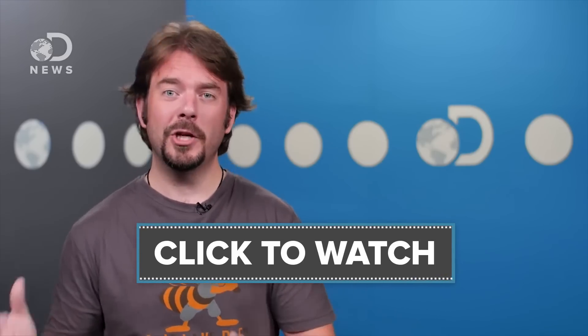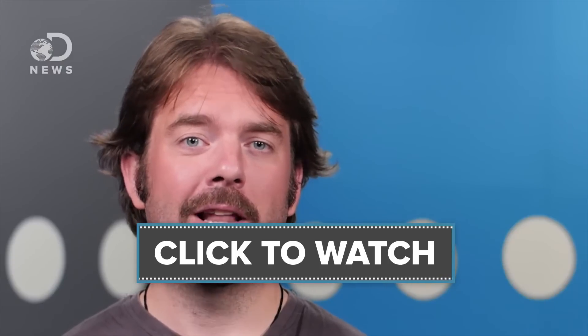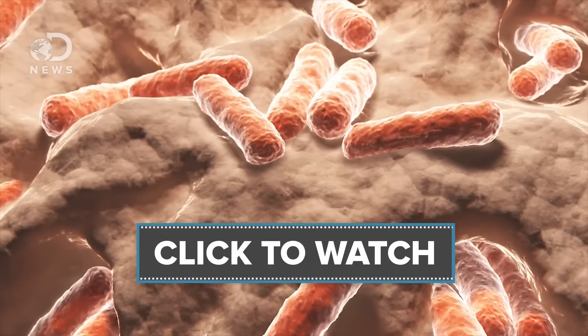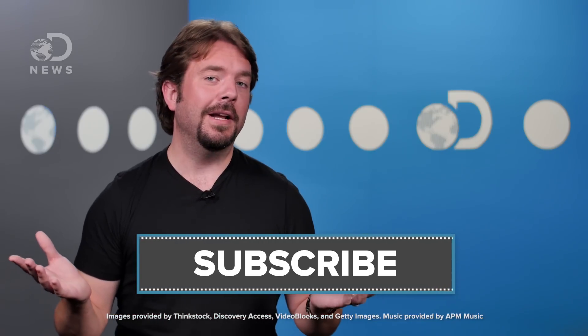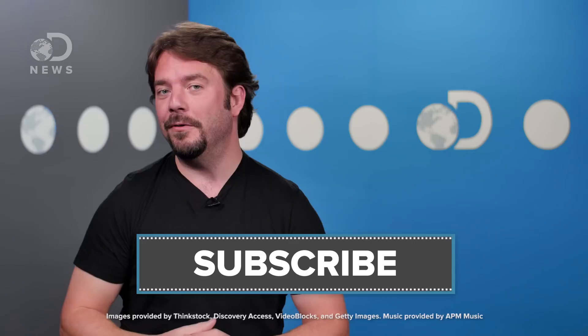Should these impacts have been powerful enough, chunks of Earth's crust would have been kicked into space. As the planet is covered in life, some of these chunks of earth rock would have likely had bacteria hitching a ride. What other secrets do you think Pluto is hiding? Let us know in the comments below, and like and subscribe and come back for more DNews every day of the week.